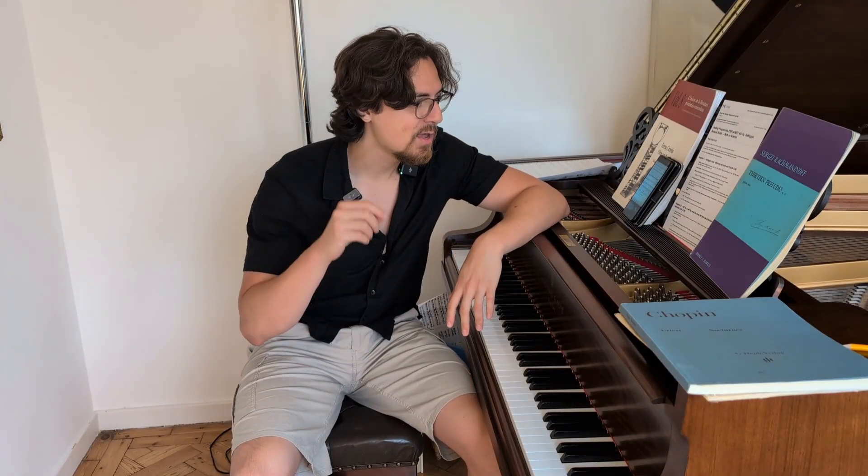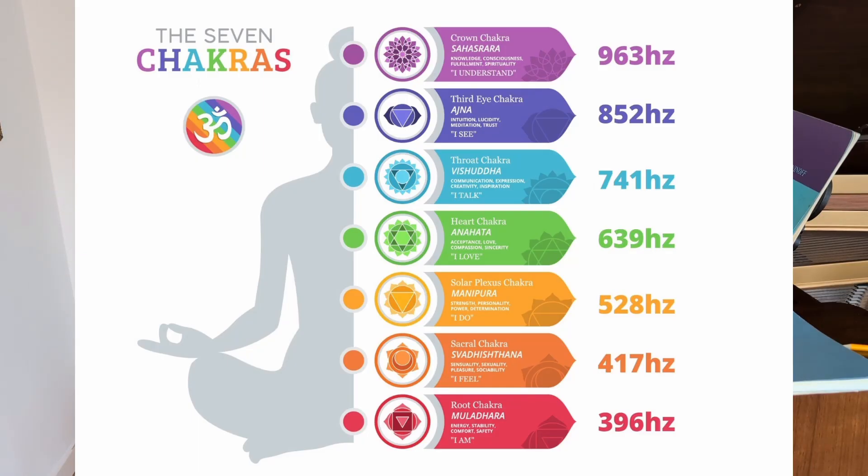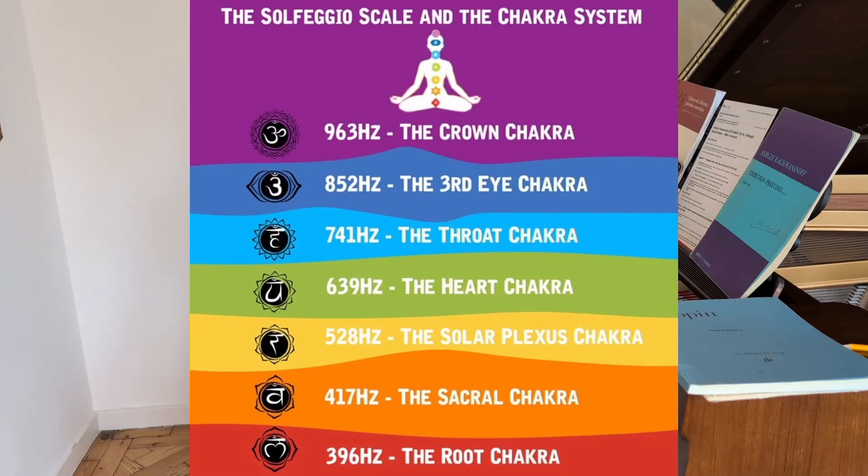So what are the solfeggio tones? They're mainly described as 396 Hertz, 417 Hertz, 528 Hertz, 639 Hertz — you may have seen these on YouTube. They're linked to different chakras, from the root chakra all the way to the crown chakra, and there are claims of repairing your DNA, which so far — spoiler — is not proven.